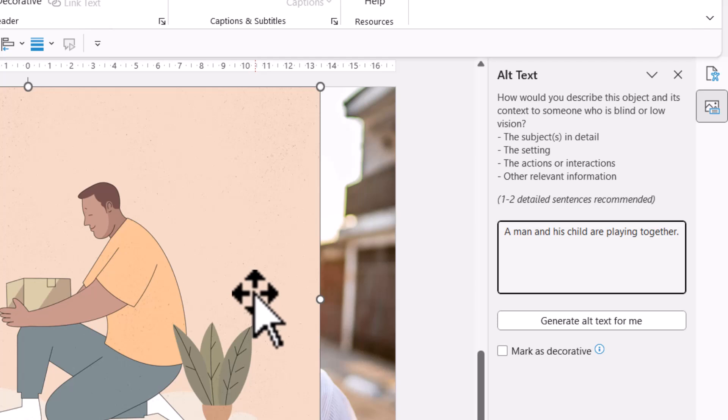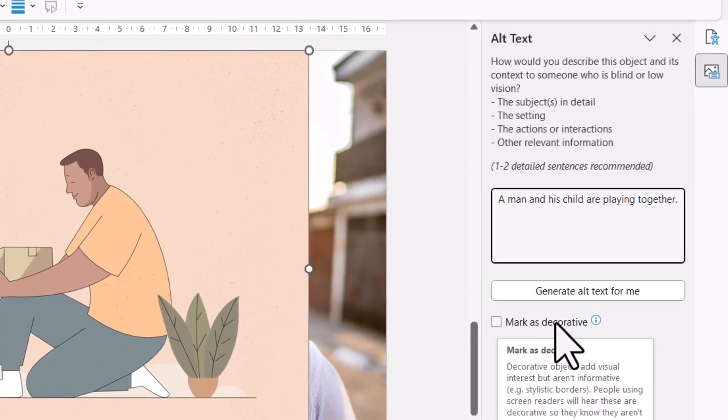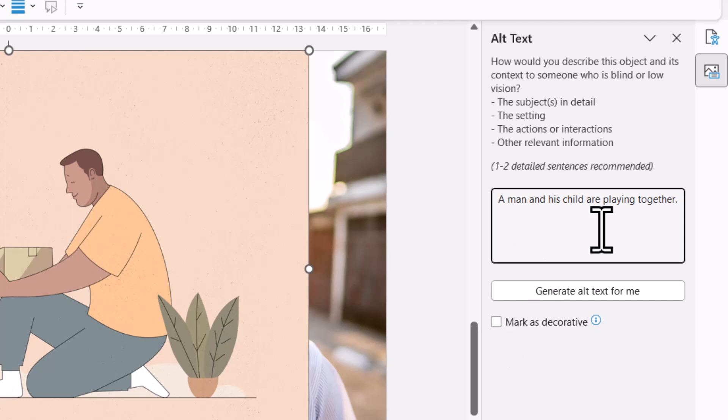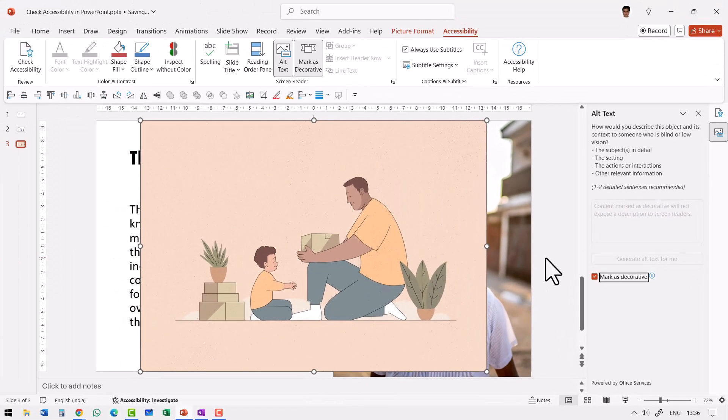If you have a decorative picture on your slide, you can check the option called Mark as Decorative, and observe what happens — there is no Alt Text information for that picture. Therefore, the screen readers won't unnecessarily confuse people with information about decorative pictures.